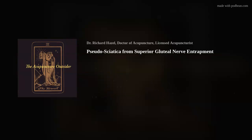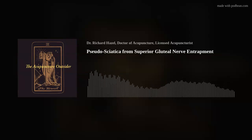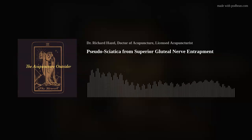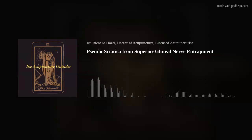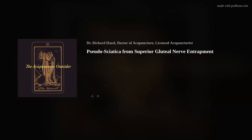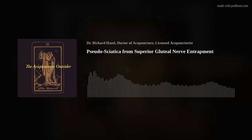The symptoms could be a pseudosciatica — hard to sit on that side, hard to put weight on that side, hard to stand. It usually goes down just to the back of the knee, not always to the foot. Sometimes it can go to the foot, but most of the time the pathway is just through the hamstring area, through the glutes and the hamstring. So be on the lookout for that.